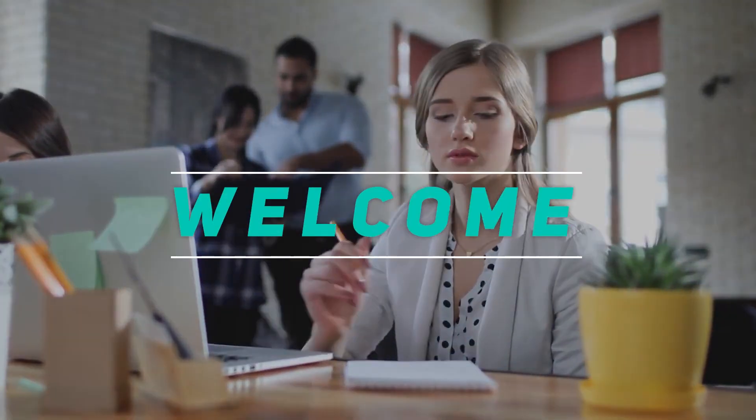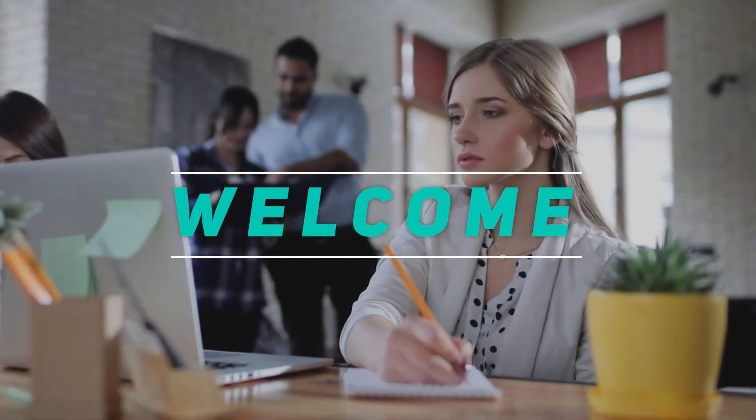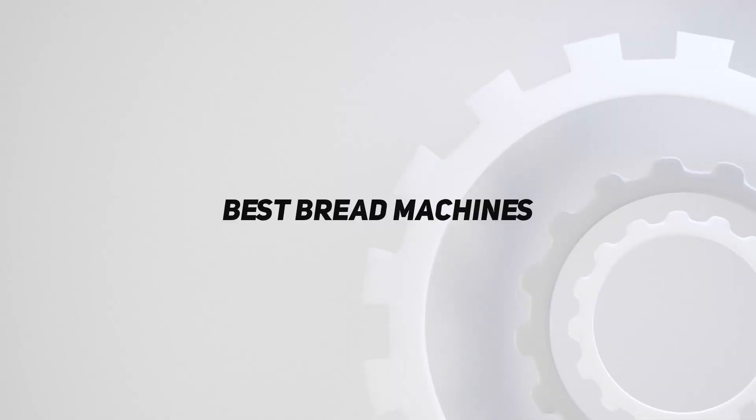Hey, welcome back to my channel. In this video, I'm gonna talk about the top 5 best bread machines.